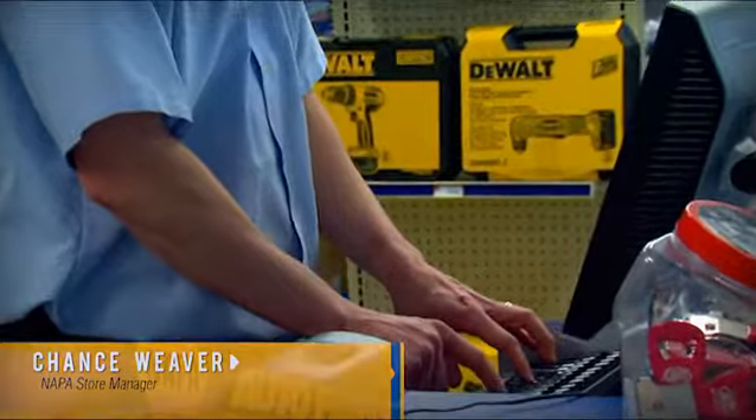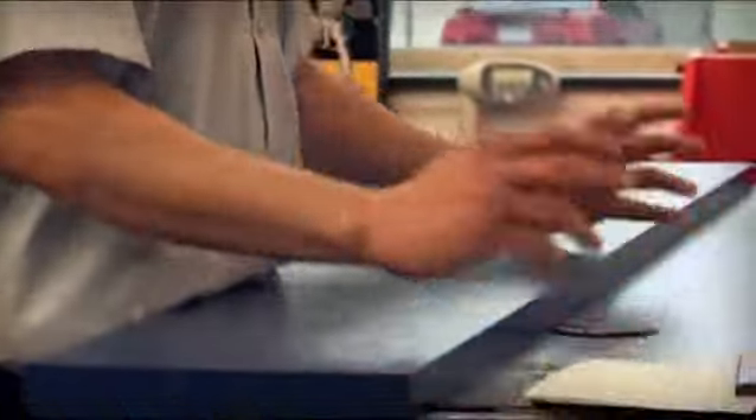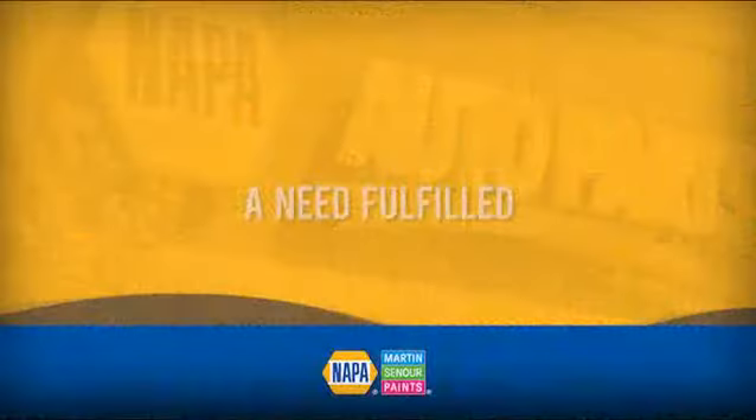A lot of smaller shops are looking not only for quality but also for color match, and they're looking for a paint line that is not only affordable but also services their needs to take care of their customers. They're not painting a whole car — they're trying to provide a small service where they can make a little extra money for their customers.